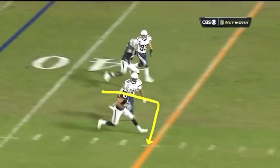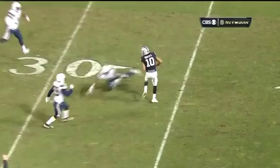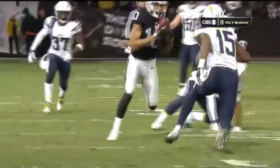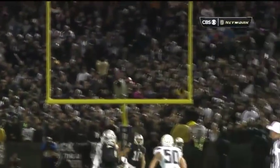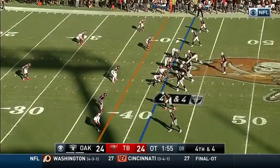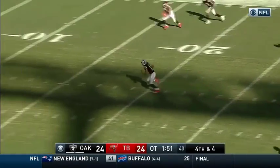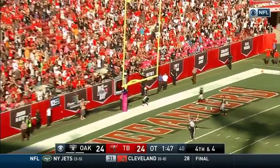Roberts coming across the field, man coverage. The coverage is really good — Roberts gets really put, the throw is right on target, could have been caught cleanly. Well, we've said a couple of times tonight, we have no idea if this will be the last game ever. Carr to Roberts — he's got it, still on his feet, Roberts! Ball game, Raiders win!